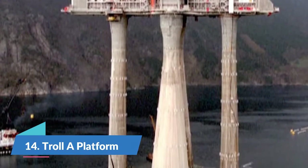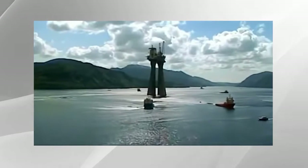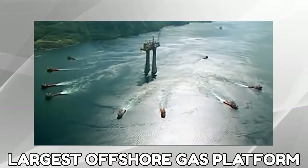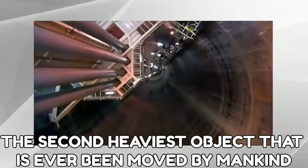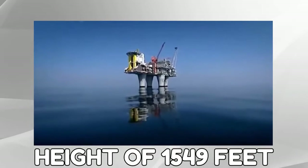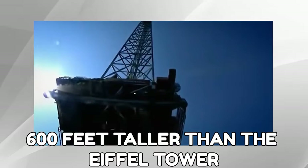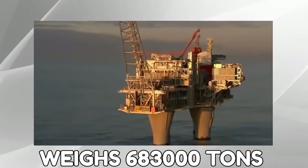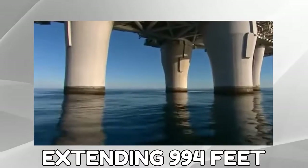Number 14: The Troll A Platform. The Troll A platform is a massive oil rig and holds the Guinness World Record for the largest offshore gas platform. It is also the second heaviest object that has ever been moved by mankind. The platform has a height of 1,549 feet, 600 feet taller than the Eiffel Tower. It also weighs 683,000 tons and stands on four legs, each extending 994 feet.